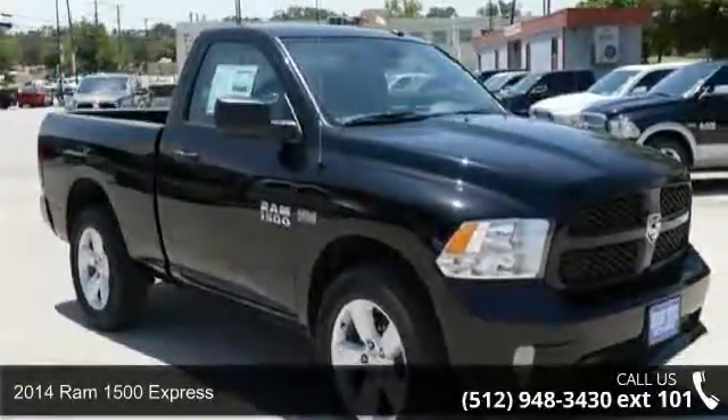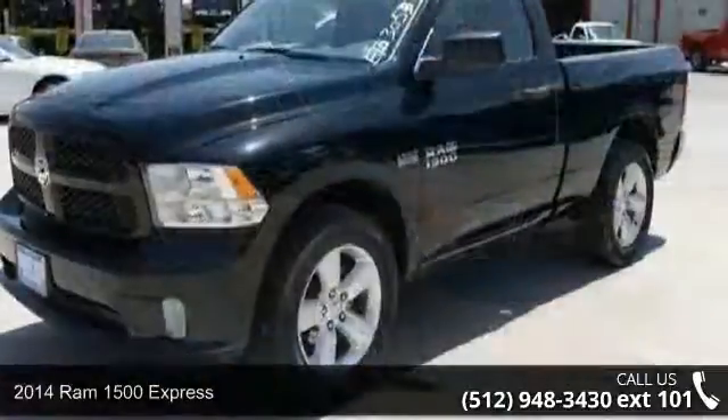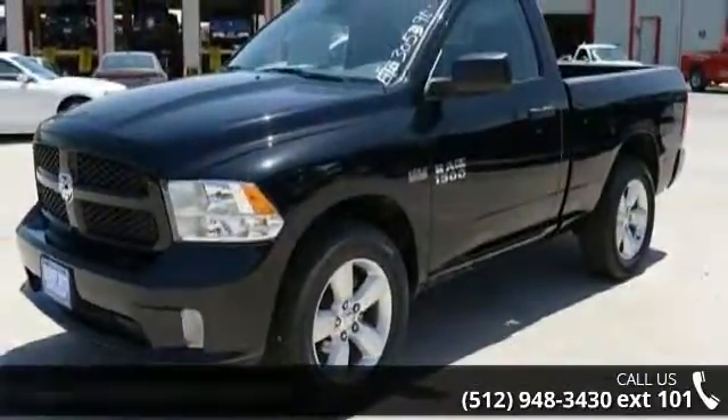Arrive in style with this 2014 Ram 1500 Express. If you are looking for a first-rate auto, this one could be yours today.